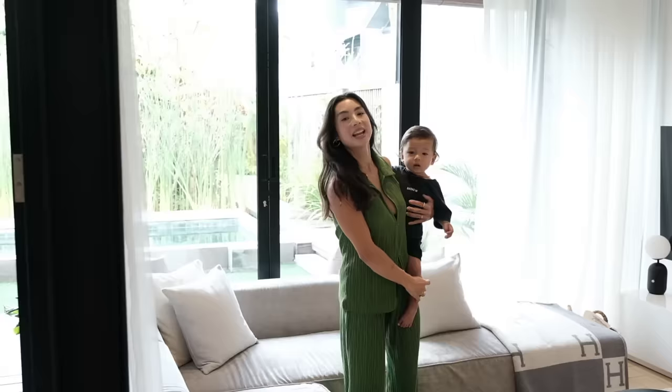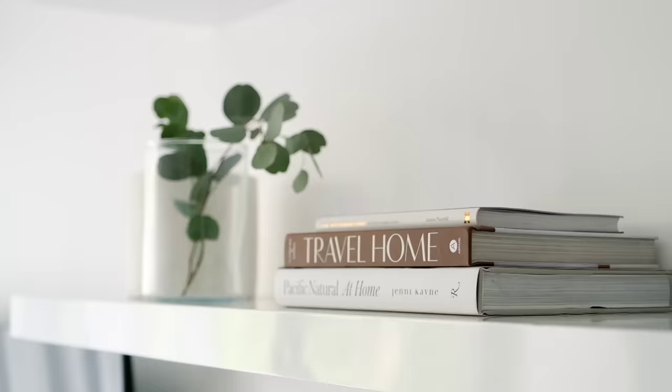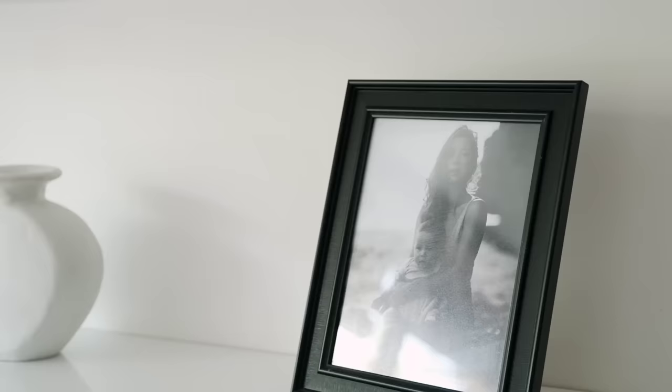Here we have our sofa, which is super nice and cozy. We have our movie nights here on the weekend.